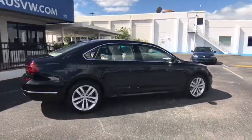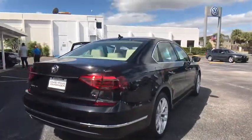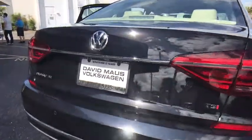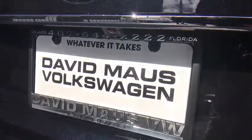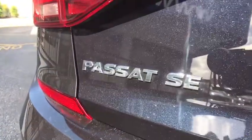Here are some of this vehicle's great options: power liftgate, navigation system, traction control, remote engine start, steering wheel audio controls, stability control, anti-lock braking system, keyless entry, backup camera, Bluetooth.